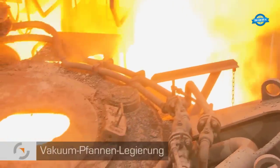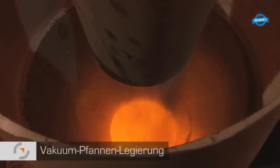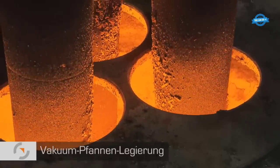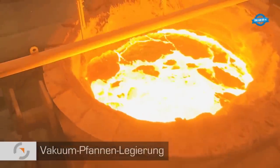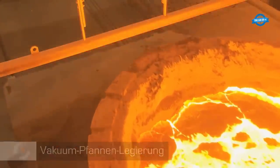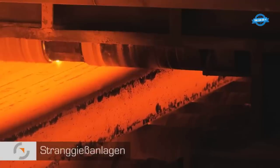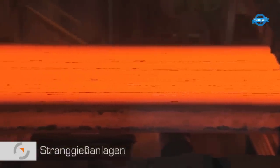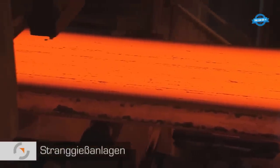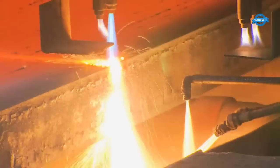Steel is not a one-size-fits-all material. Depending on its intended purpose and customer requirements, alloying elements such as manganese, silicon, chromium, nickel, titanium, and molybdenum are added to the crude steel at the VPL plant to create specialized, high-grade steel. These distinct steel grades are then directed to continuous casting lines that fashion them into slabs from the molten steel. These slabs develop a solid outer shell while the core remains molten, and are subsequently torch-cut into manageable pieces for shipment.